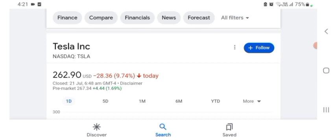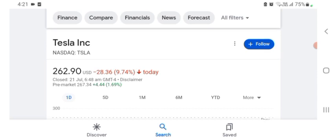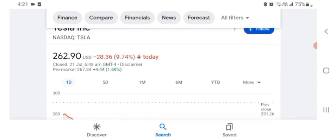They are a tech company basically, and it looks like they are doing things. I'm just here to look at the financial chart. The stock was trading at $262.90 USD with 9.74% negative in a day.